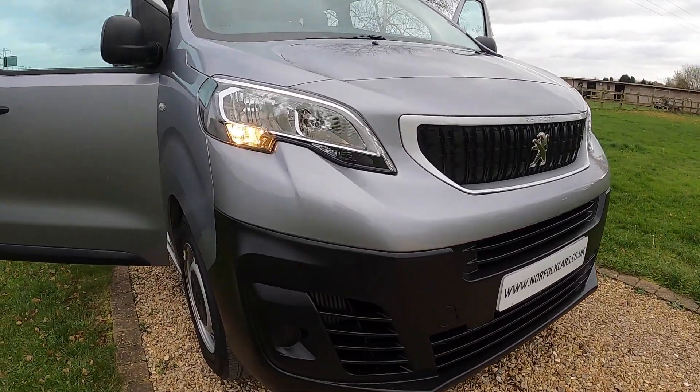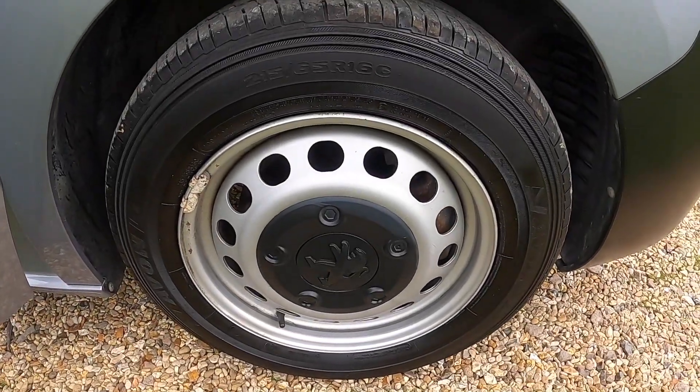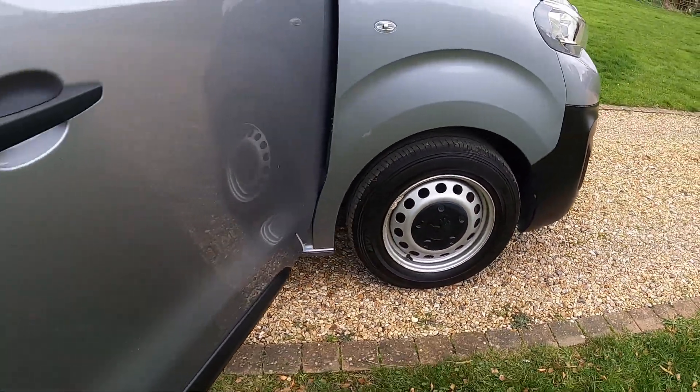It's got the daytime running lights. This tyre is around 6mm.